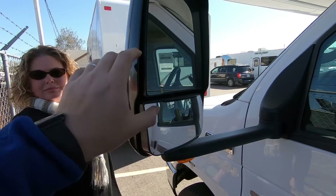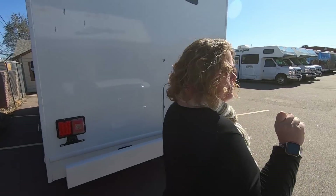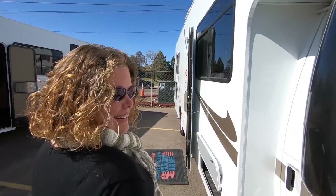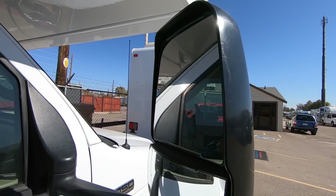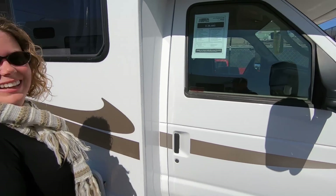Nice big beefy mirrors with the convex mirror. And the one on the other side isn't broken — like all of the other used ones we've seen where the right mirror is broken. Just to prove it... yep. It has been kissed a bit, a little scuffed, but it's not broken.